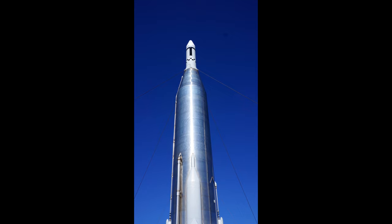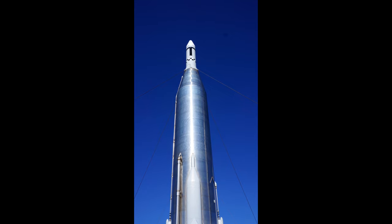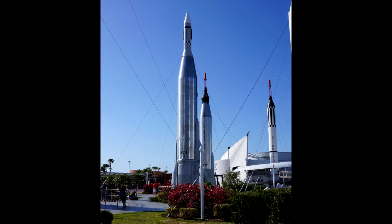This is an Atlas Agena — the Agena upper stage on top of an Atlas rocket. A good satellite launcher. Initially it had problems, but eventually it became good.